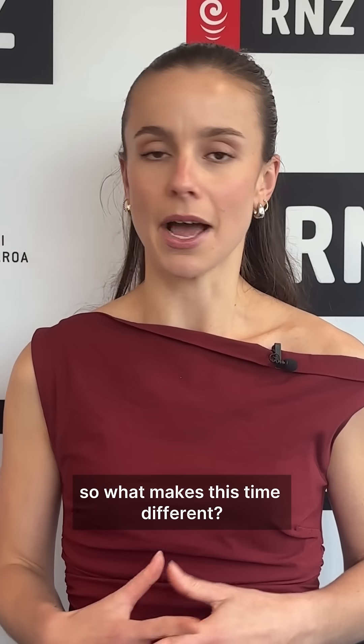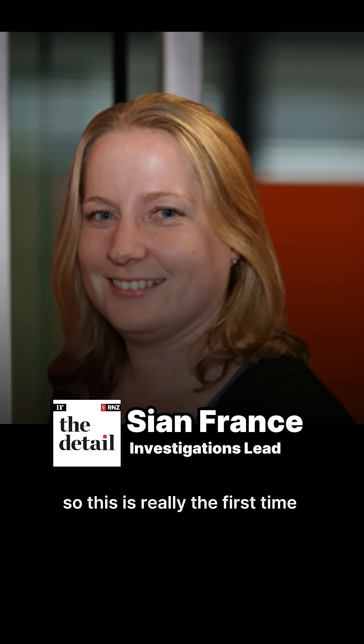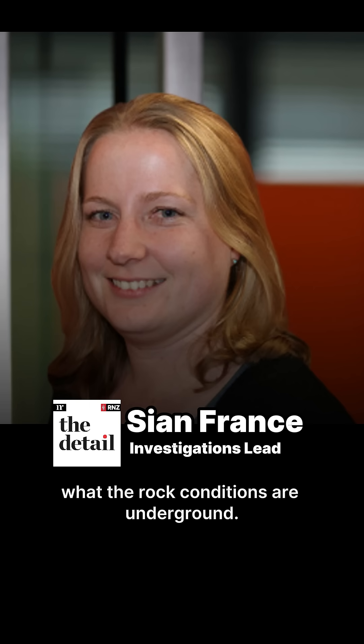So what makes this time different? There's never been any substantive geotechnical drilling in Te Waitemata before, so this is really the first time that we're seeing a picture of what the rock conditions are underground.